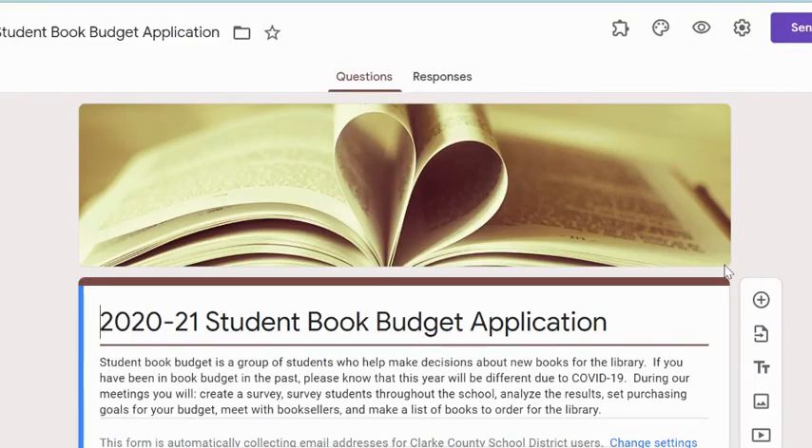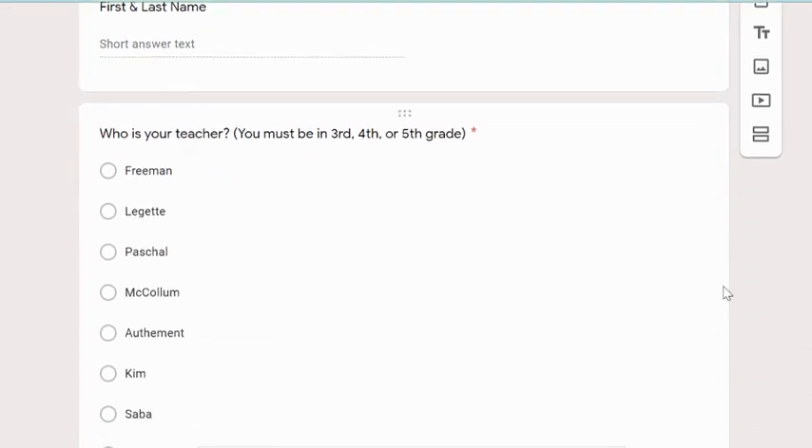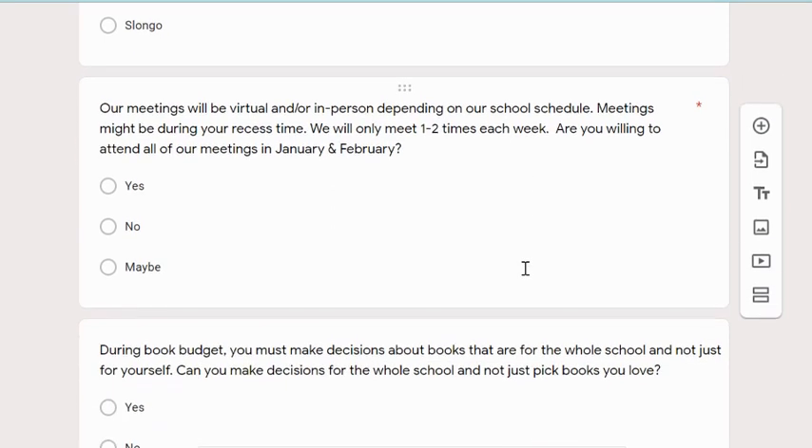This is what the application will look like. At the top, you're going to put your first and last name. You're going to select who your teacher is. You're going to agree that you'll meet at all of our meetings — we will have to decide when those will be, but it'll be one to two times each week, and it'll take place in January and February.